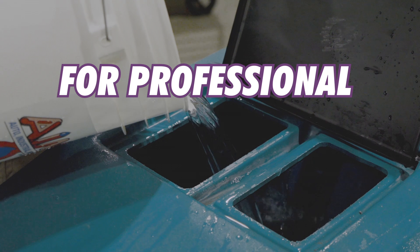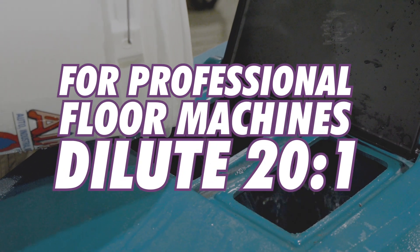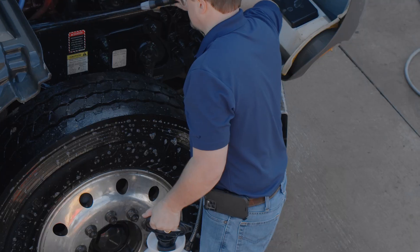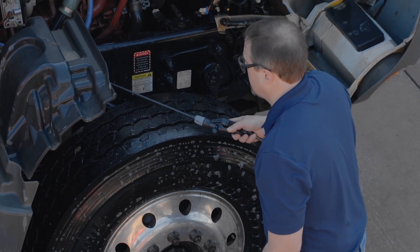To use in conjunction with floor scrubbing machines, dilute Purple Dragon 20 to 1 or more for regular cleaning. For stubborn stains, pre-treat the area with Purple Dragon at full strength or diluted half and half.